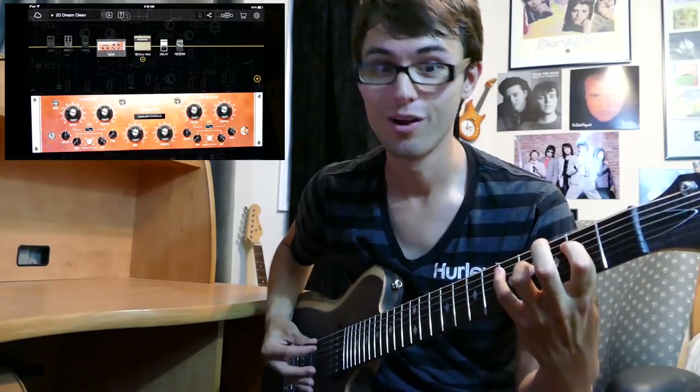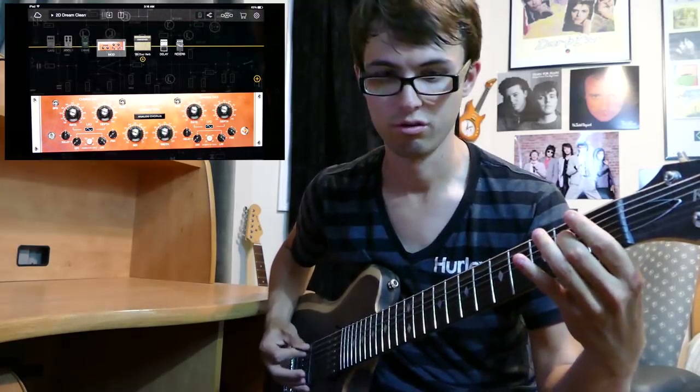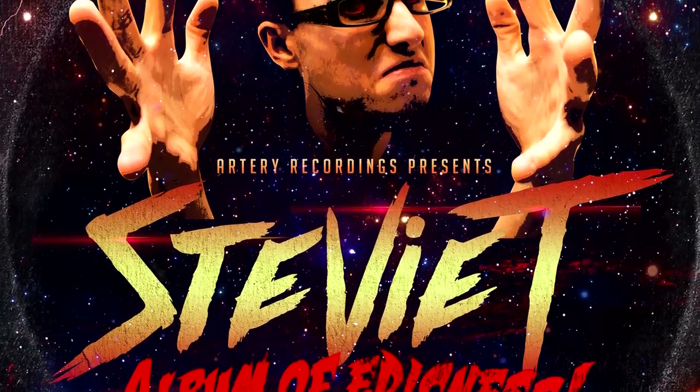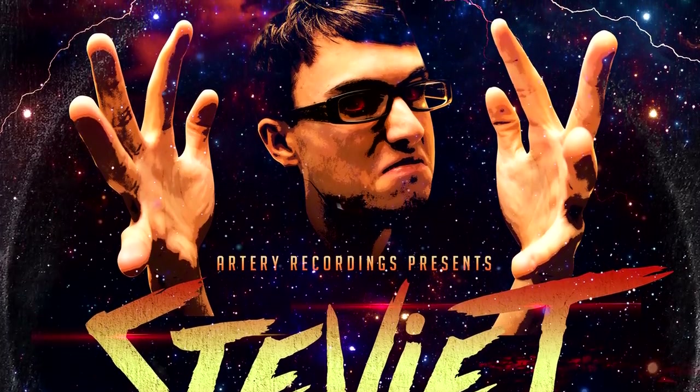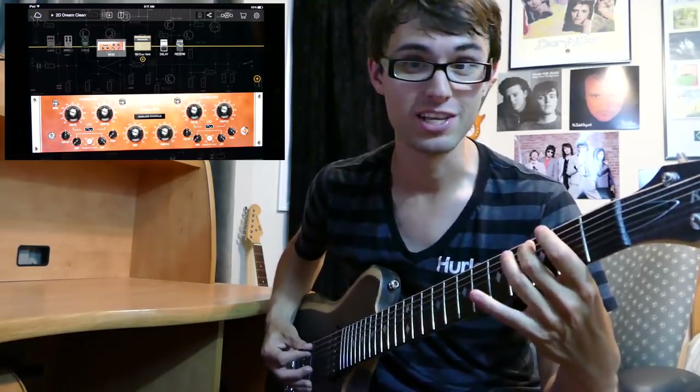Next guitar effect on our list? Chorus. Not only does chorus sound incredible for clean tones, but chorus can also make lead tones sound incredible too. For example, my song Gangsta Gent off my album Album of Epicness relied very heavily on chorus. Honestly, chorus just makes everything sound sexy — real cool. I like chorus because it sounds sexy.